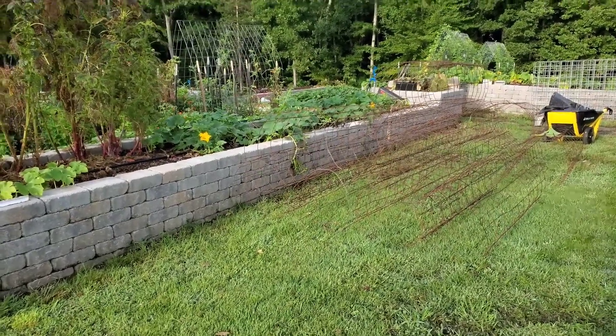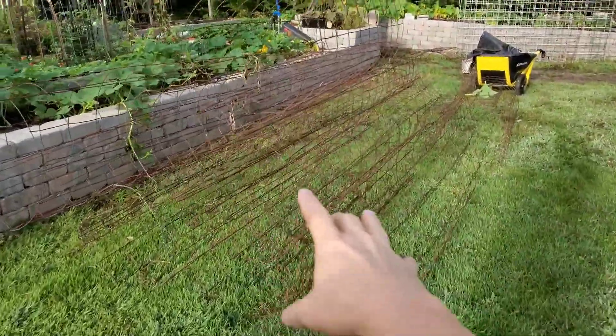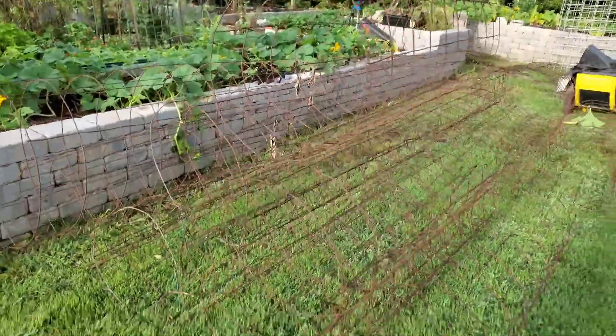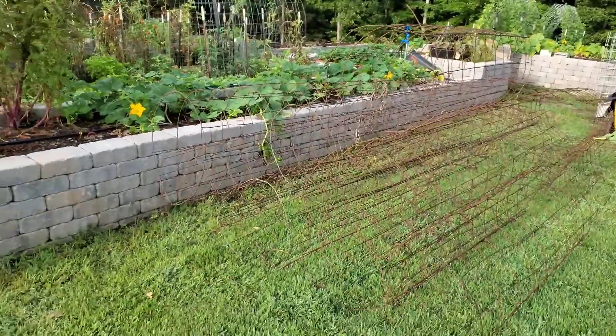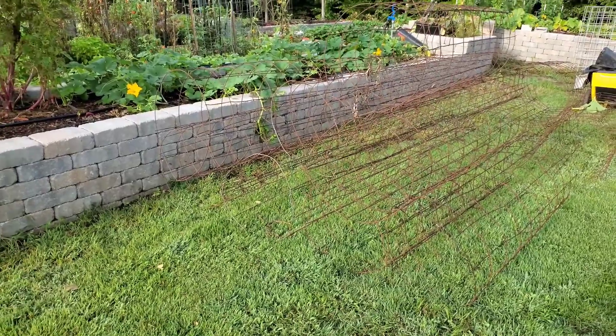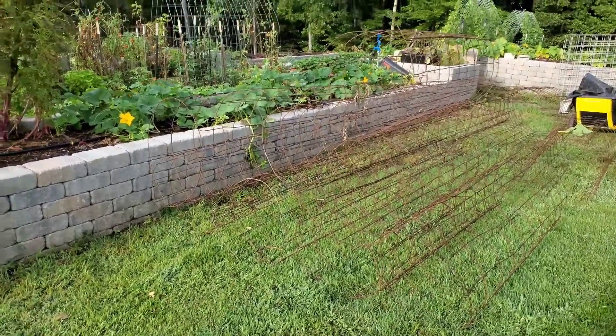Pulled out a lot of our tomato cages yesterday. I don't know if you can see them — see all the cages here? This is the one problem we have with them every year: where to store them when we're not using them. I think that solution is going to be figured out in a few months. Fingers crossed.